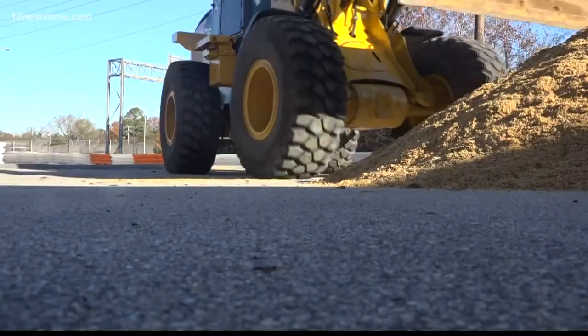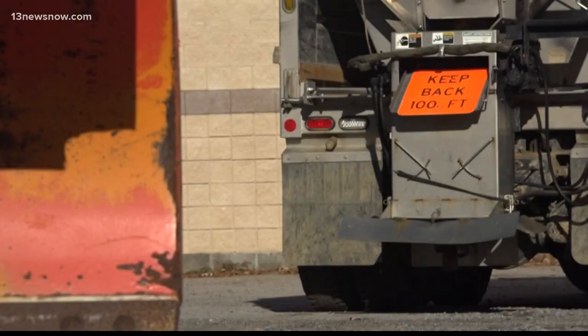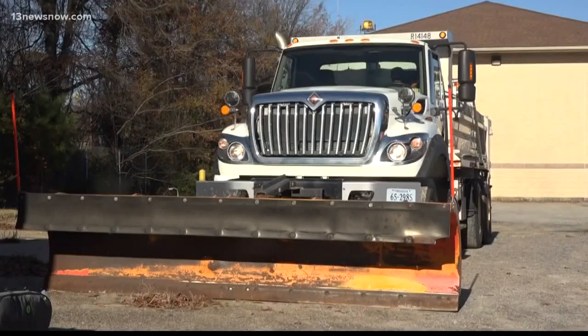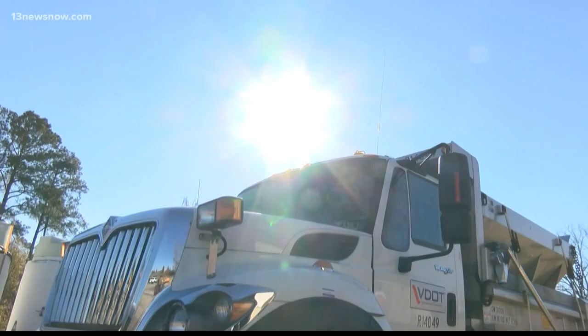District-wide, VDOT has more than 400 pieces of equipment, including snow plows and other trucks, about 25,000 tons of salt, 15,000 tons of sand, and 168,000 gallons of salt brine.